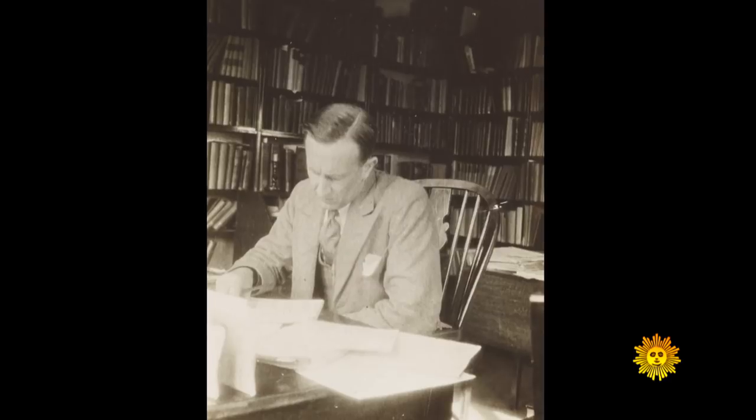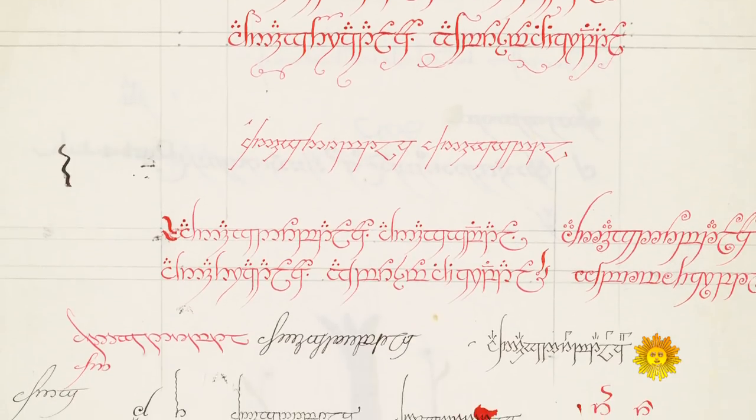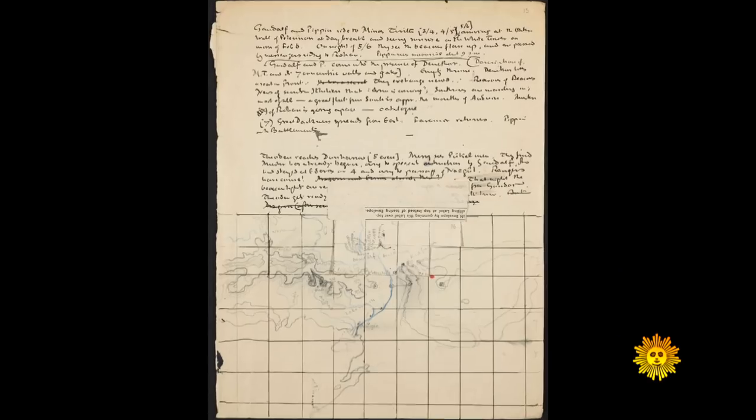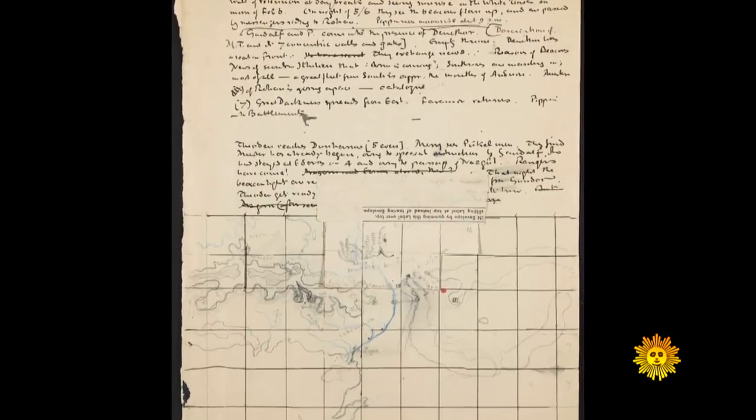Over the next few years, Tolkien didn't just write. He drew maps, created languages, and painted illustrations. He began a story with a map and made the narrative fit. Illustration was always sort of at the inception of the story.